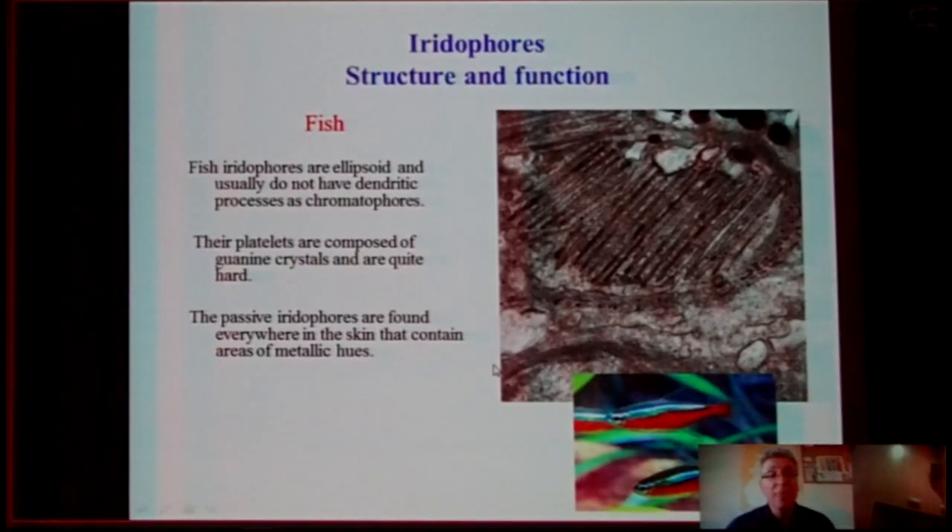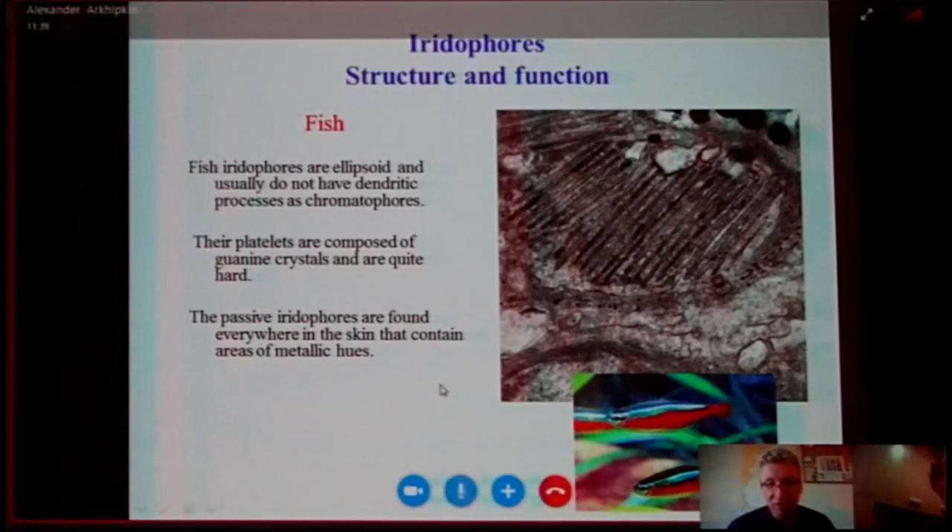In fish, iridophores are ellipsoid and usually do not have the dendritic processes that chromatophores have. Their platelets are composed of guanine. Passive iridophores are found usually in the skin in areas of metallic coloration, like in this combtail fish, for example. Active iridophores may change their color by varying the distance between platelets in response to a stimulus — this happens very rarely in fish.